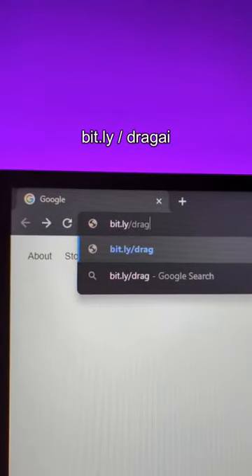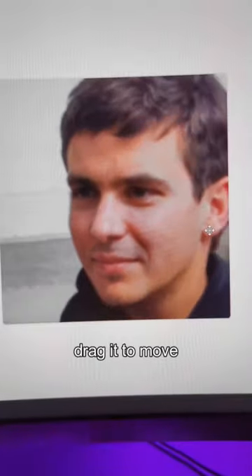Go to bit.ly/dragAI. Now just drag it to move the face.